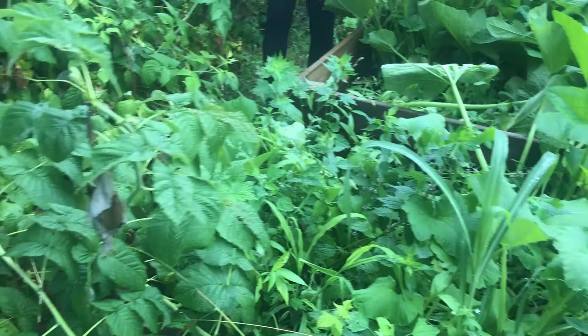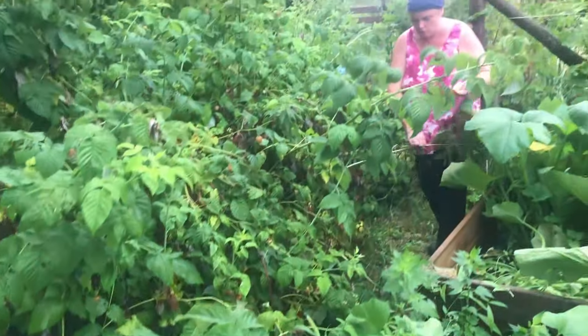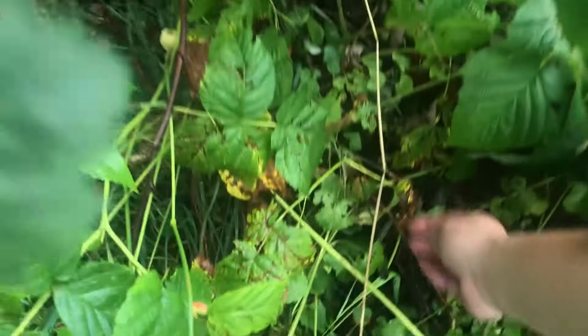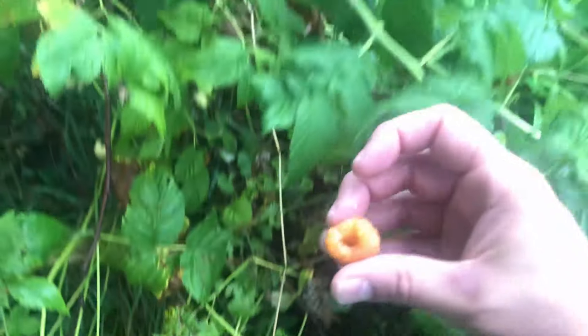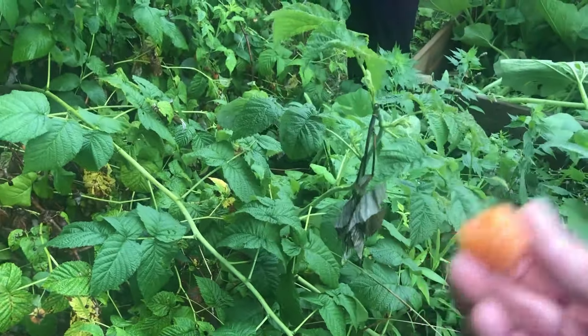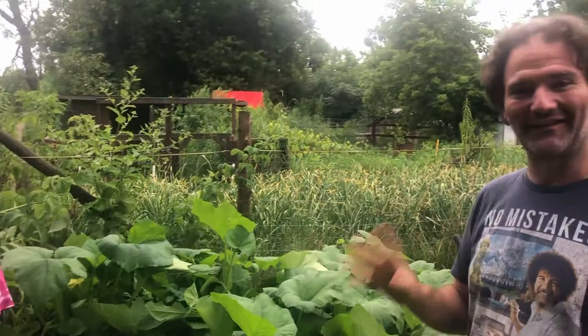We had trouble with Japanese beetles last year — they were actually eating quite a bit of the fruit. This year, knock on wood, we haven't had too much issue. They're so sweet. There's so many on the ground. They're a little more delicate — if you don't store them right away. That kind of makes them a delicacy because it's not something you can readily go and buy. So if you have the opportunity and the space to grow them, it's totally worth it.